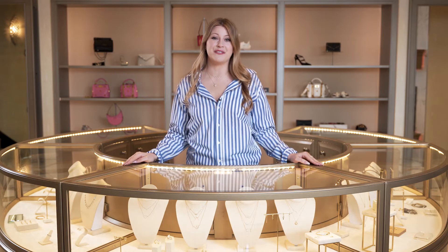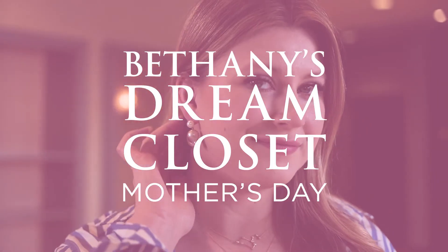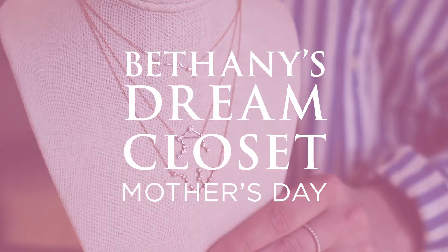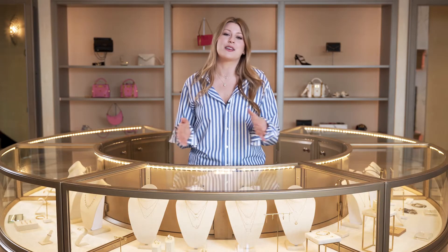Hey everyone, welcome to a very special episode of Bethany's Dream Closet. As you guys know, Mother's Day is right around the corner. I wanted to take this opportunity to show you guys some of my favorite pieces that are really going to wow her this Mother's Day.